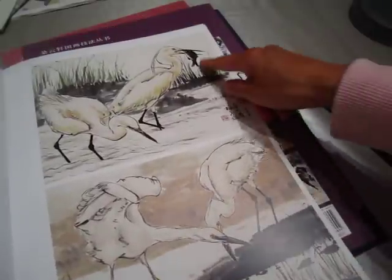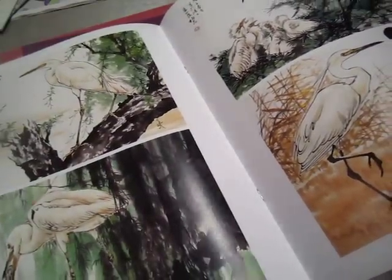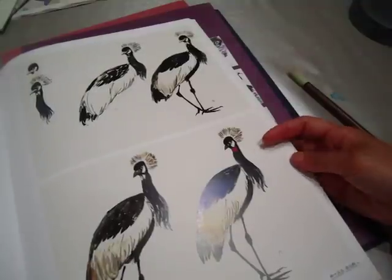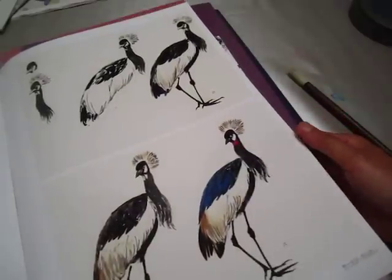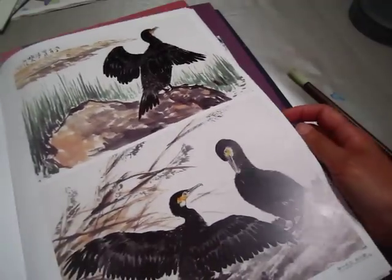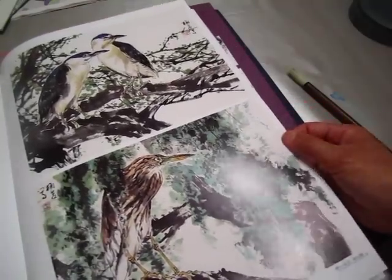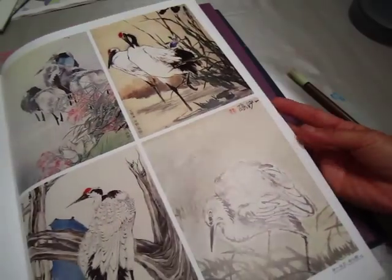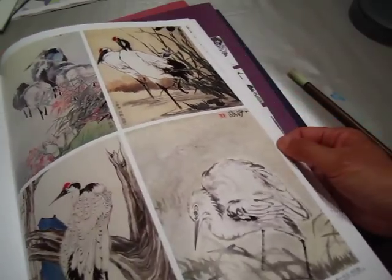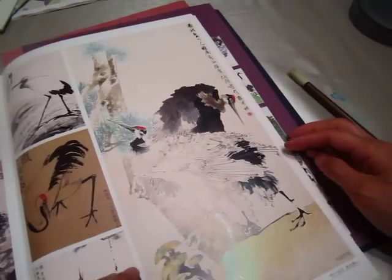Oh, this one is a heron. Not totally — there are some different, different kind of water bird. So expressive. Kingfisher. Wow. Love this one. So elegant color.